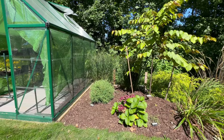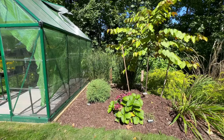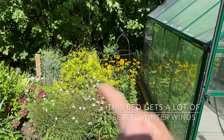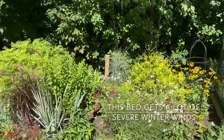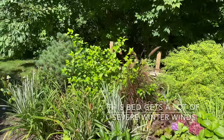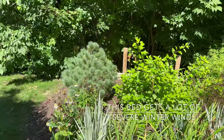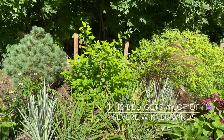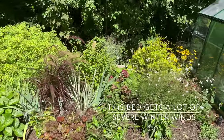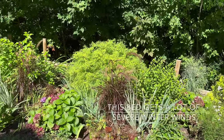Right next to the greenhouse I have Northwinds grass — two of them — and those will probably stay up this winter. On the other side of the greenhouse I have another Chamaecyparis. The only other thing in this bed for evergreen interest is a small pine called Sarah Rachel — it stays very small. Everything else in here is deciduous: grasses, hydrangeas, irises, coneflowers, and the Wikstroemia, as well as these ninebarks.